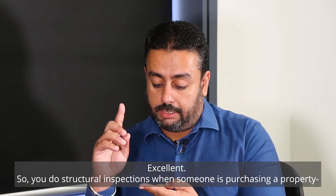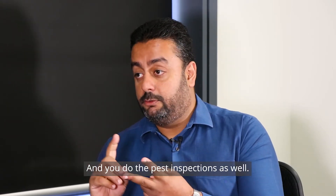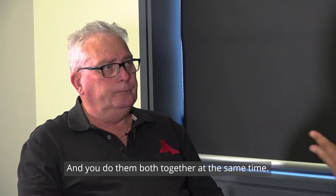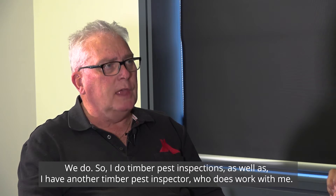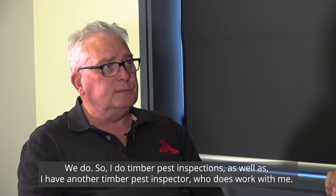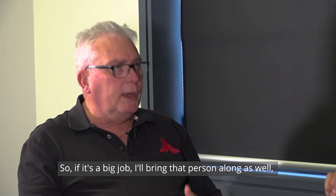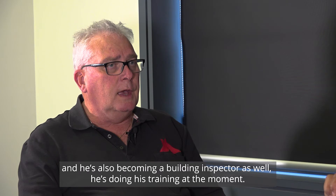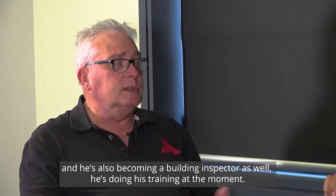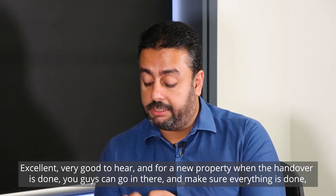So you do structural inspections when someone's purchasing a property, and you do the pest inspections as well, and you do them both together at the same time. We do. So I do timber pest inspections as well, and I have another timber pest inspector who does work with me. So if it's a big job, I'll bring that person along as well. And he's also becoming a building inspector — he's doing his training at the moment. So we're starting to grow our business at the same time.